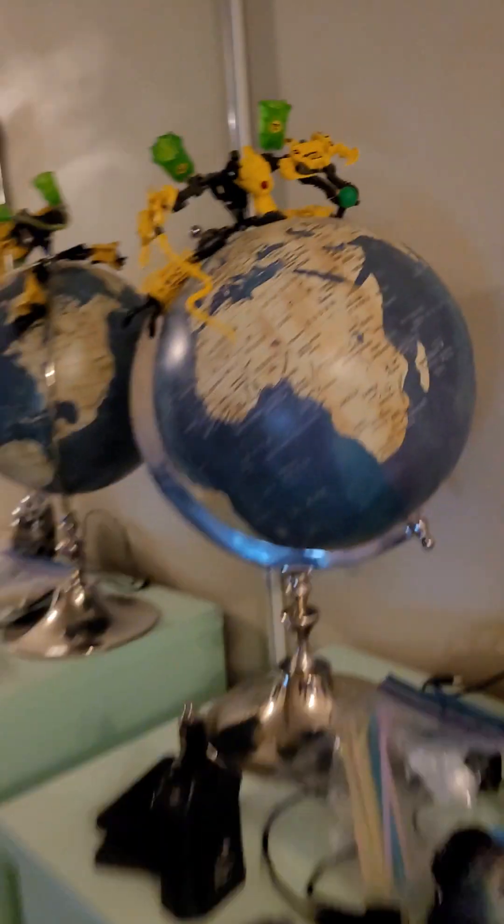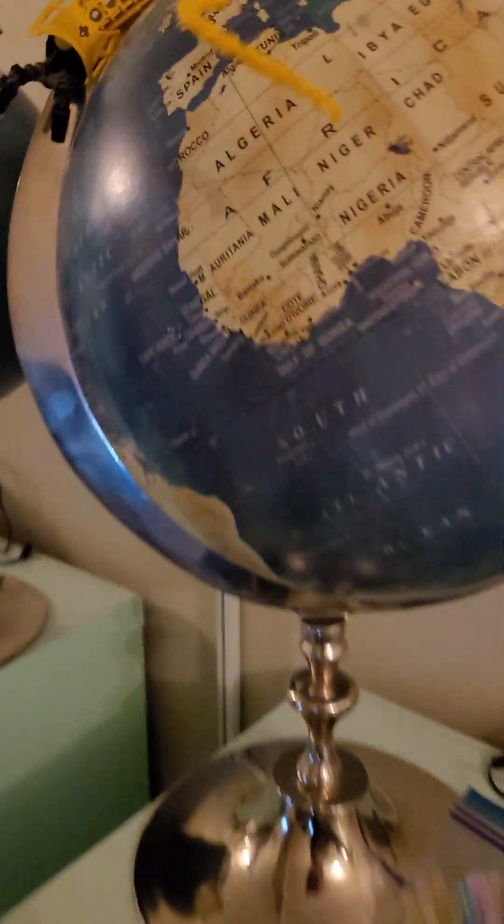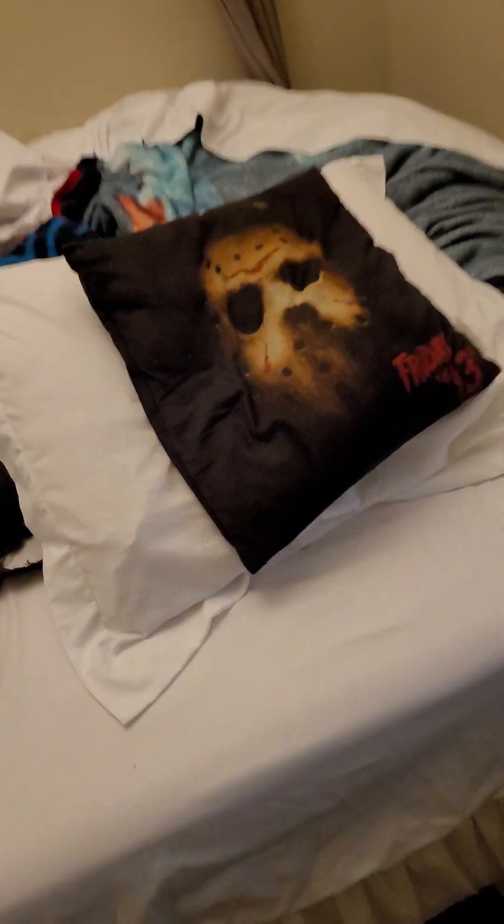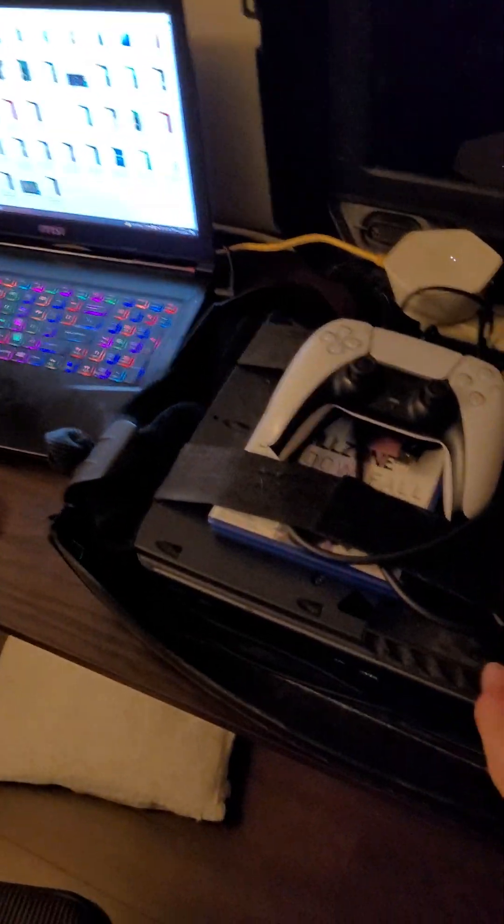Hi guys, I'm going to show you my room. This is my everyday room — nice little lighting right there, a nice cool globe right there, movies. And this is my gaming setup — I've got my monitor and my PS5.